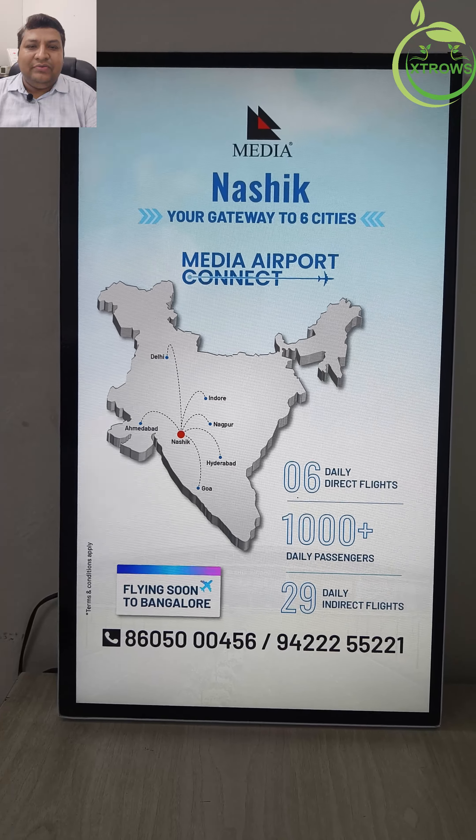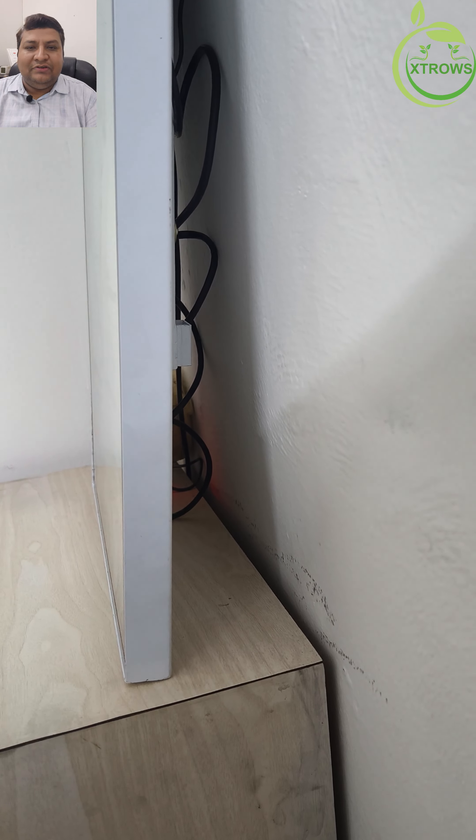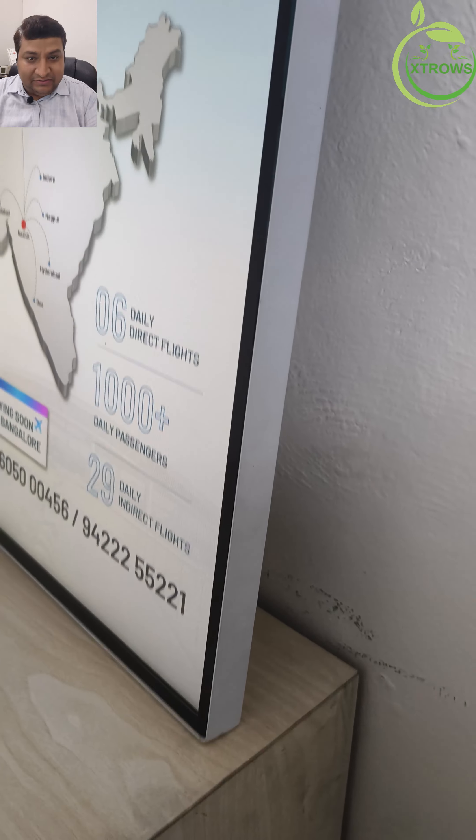Upgrade your walls with Orbit Wave Systems digital wall mount posters and experience the future of display technology today. Thank you.